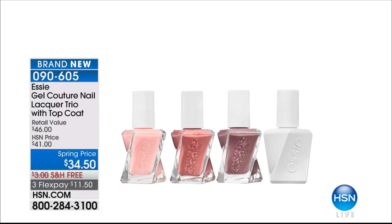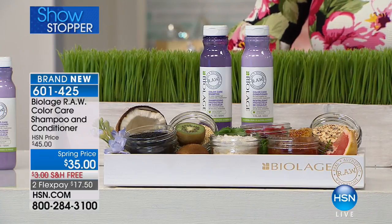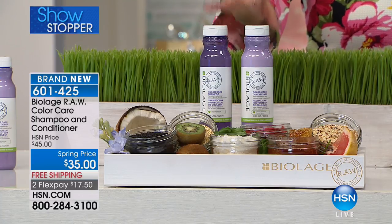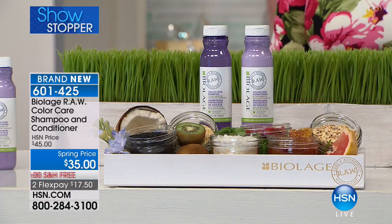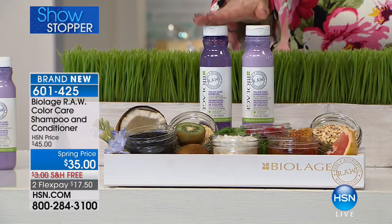So now we're going to continue on in our wonderful beauty hour with our showstopper. Real, authentic, and wholesome — that's what RAW stands for with Biolage. This is a brand new product, brand new launch — the Color Care Shampoo and Conditioner. Ladies, those of you who color your hair, pay attention to this presentation. I have been coloring my hair from when I was in junior high school. We all want that rich, deep, beautiful color that stays wash after wash after wash. Now we can do it with a natural-origin hair care that is actually good for your hair.